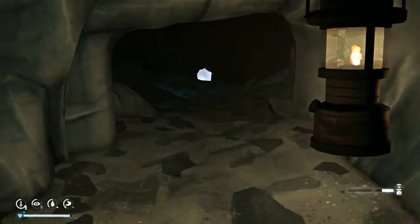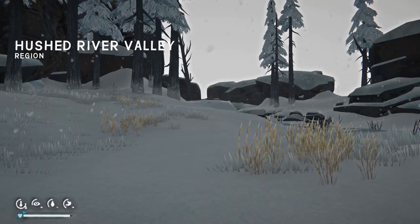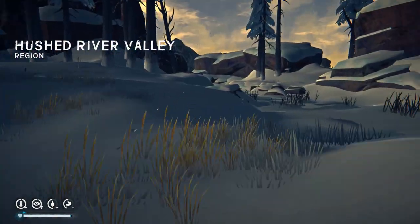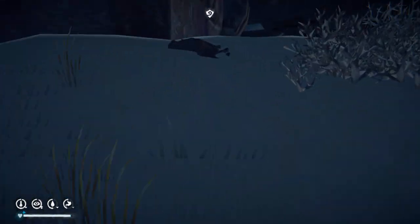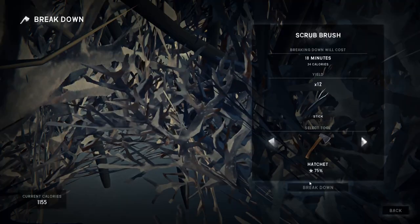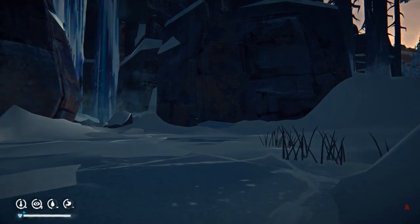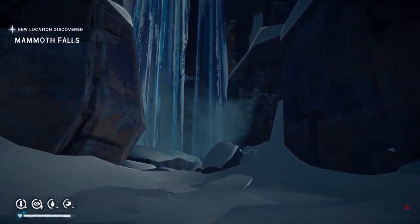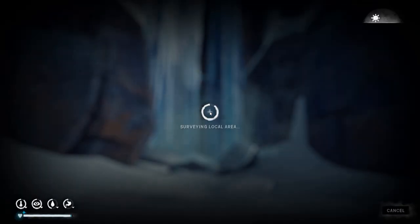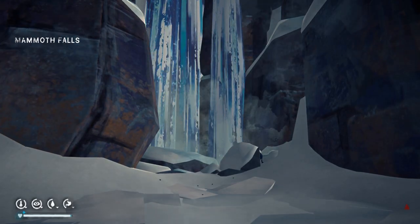That's the end of it, so now it's not too far to Mammoth Falls from here. I'm going to do a thing at the bottom there to jump to that ice cave exit if you're familiar with it. Here we go — Mammoth Falls. Thanks for watching and we'll see you later. Check out the end screen, there might be something you'd like to watch. Ciao.